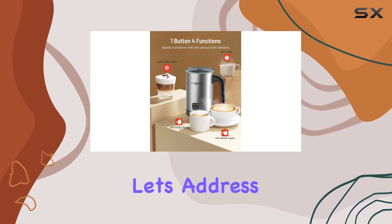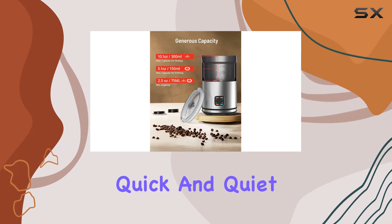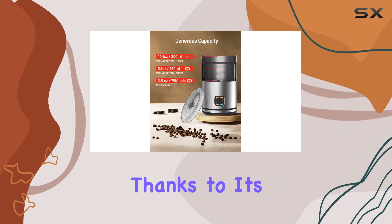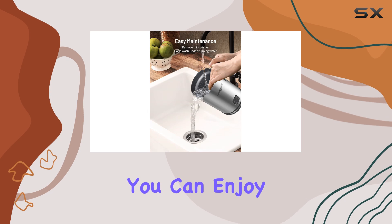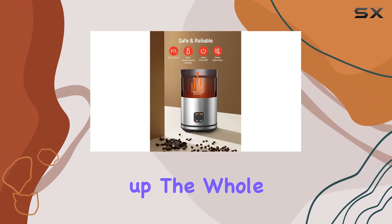Now, let's address speed and noise. Designed with the coffee drinker in mind, this frother boasts quick and quiet frothing capabilities. Thanks to its two steel whisks, you can enjoy barista-quality drinks in just one to two minutes, without waking up the whole house.